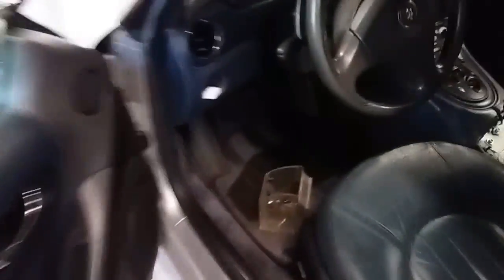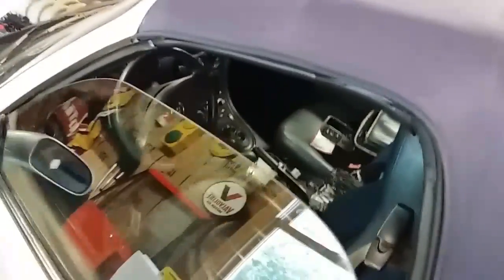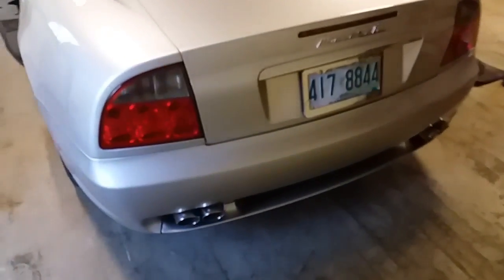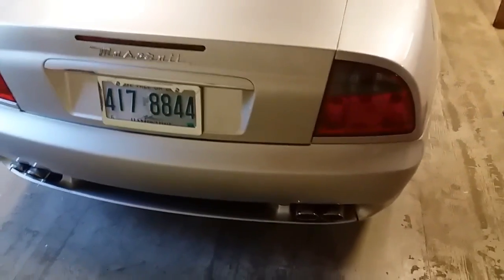I'll show you the interior a little bit — I don't know if you can see the pedals. I've already pulled the headlight switch out and I'm pulling everything apart, so I won't spend too much time in the interior until it's done. To me, it's just a beautiful car. An incredible noise. It's a visceral car to drive. It's a violent car to drive.